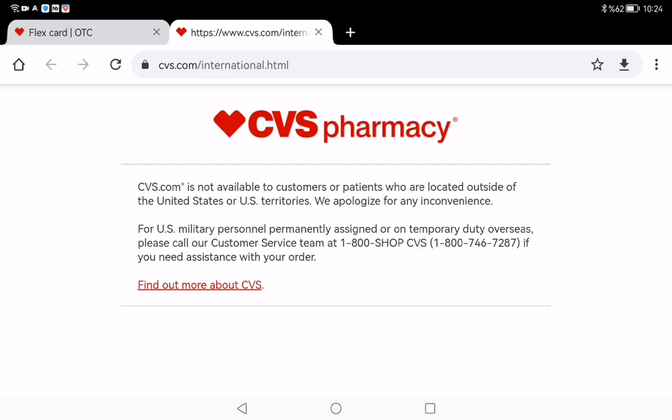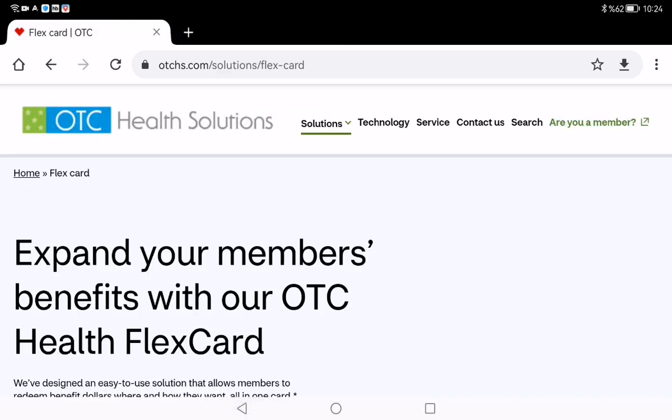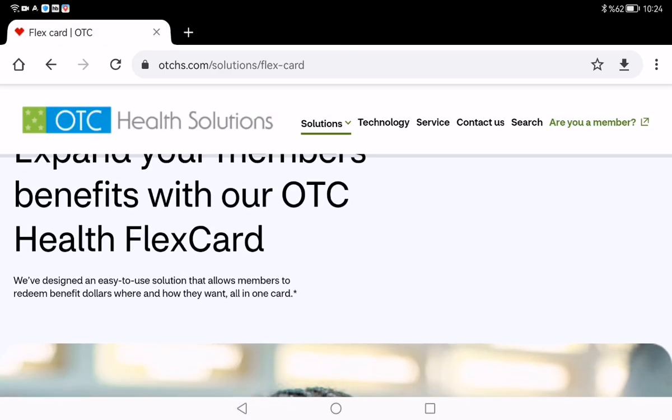Because I am outside of the United States, I cannot log in right now. But I can give you information about this OTC program.